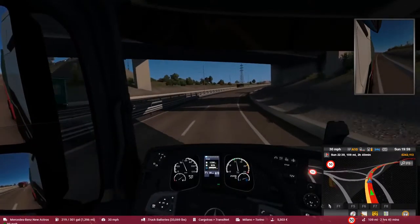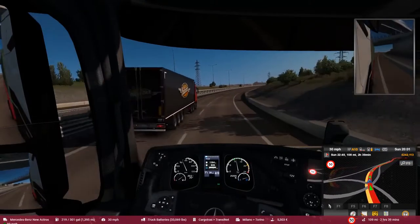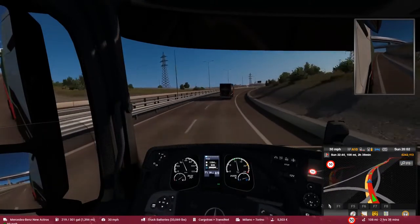As I usually do on one of these trips, I am going to slap that radio on and we are going to listen to some tunes.